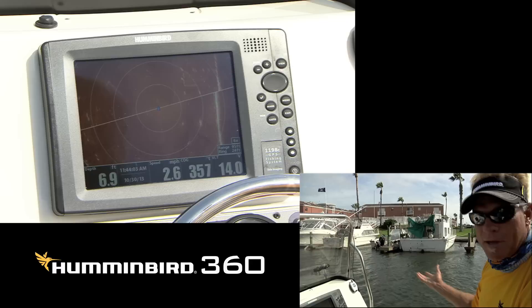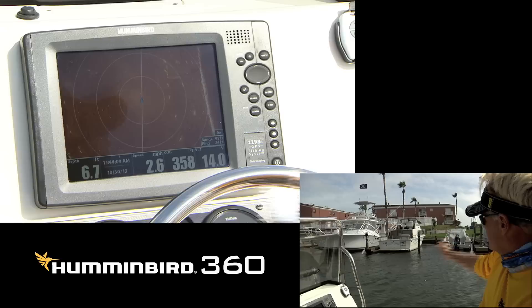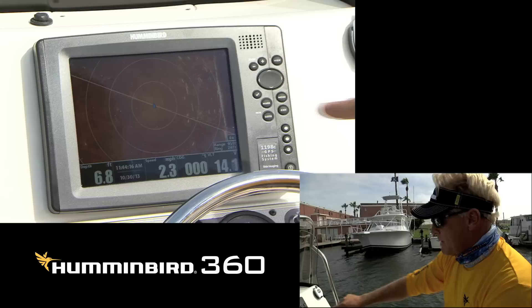As we come down the side of the bank here you can see the seawall back here. In between the boats right here you can see that seawall and you can see each one of the pilings that are down. As a matter of fact, that line right there is showing the back of those boats.